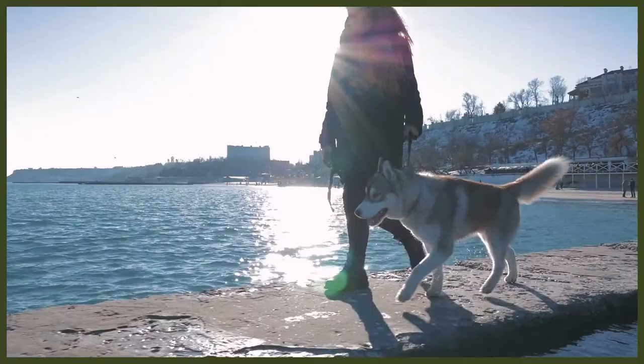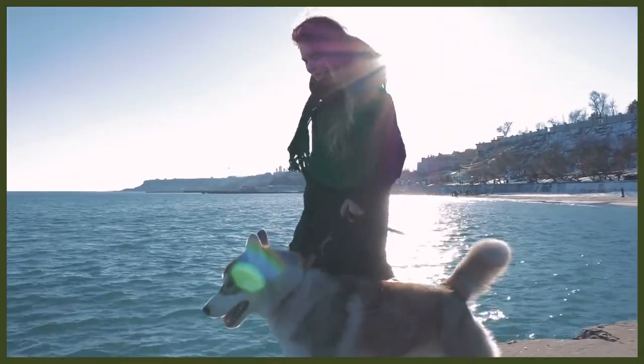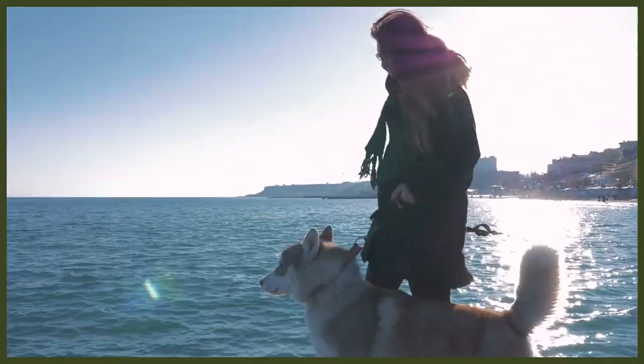When it comes to grooming, both breeds are very similar as they both come with thick, plush and double coats. To keep these coats nice and shiny at all times and to minimise shedding, regular brushing is recommended — at least two or three times a week.